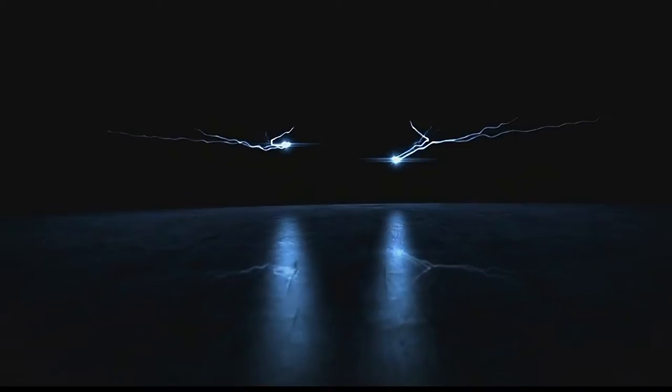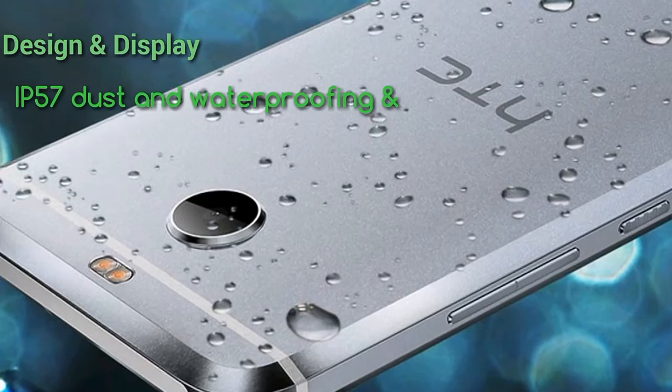Hi friends, today HTC launched two new smartphones named the HTC Desire 10 Pro and HTC Desire 10 Evo. In this video I will give you the full specifications of these phones. The HTC 10 Evo comes with an IP57 dust and waterproofing rating.